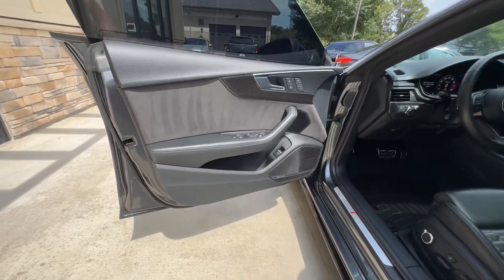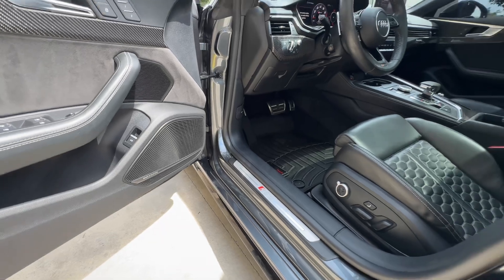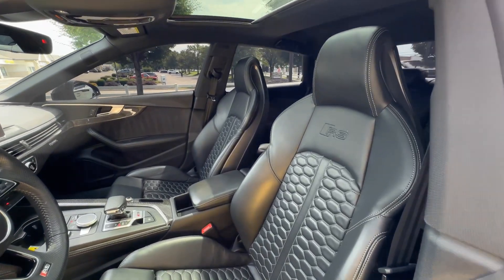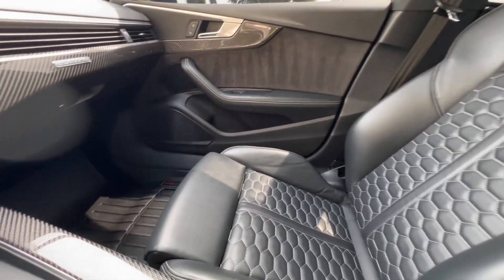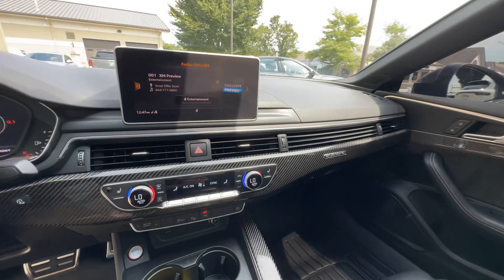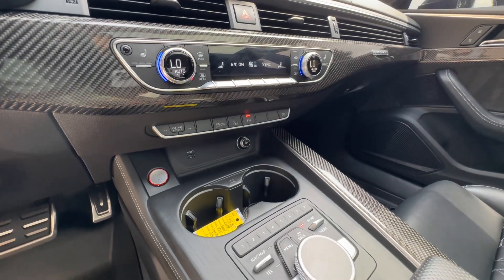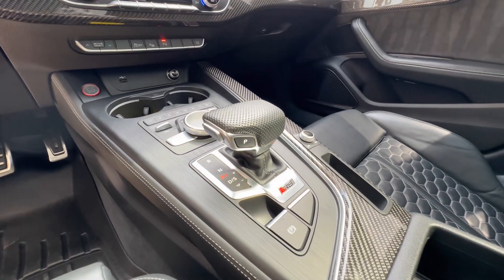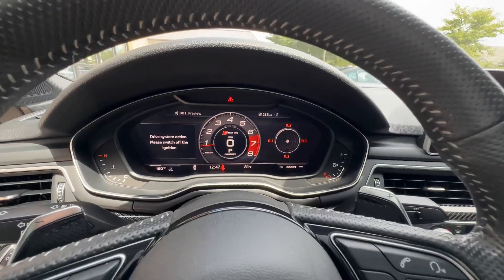Up here at the business end, we've got WeatherTech all-weather floor mats for the driver and passenger, power adjustable seating with lumbar support, Audi MMI navigation, three-stage heated front seats, dual zone climate control, dynamic steering, the dynamic package, a heated steering wheel, and your Audi virtual cockpit.